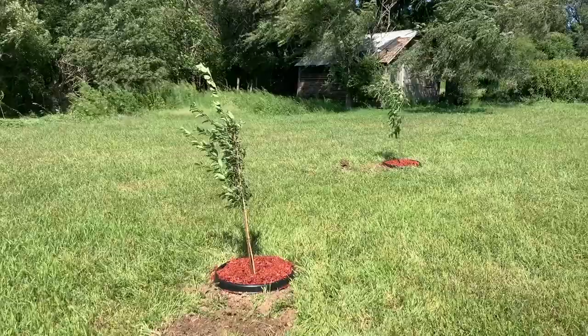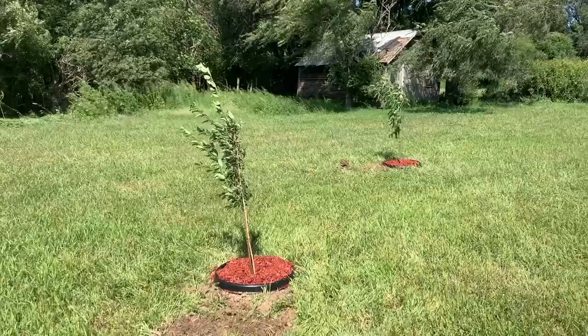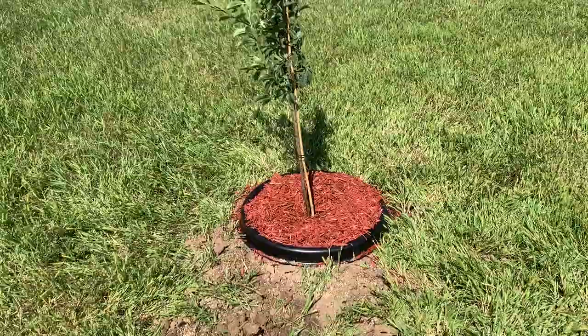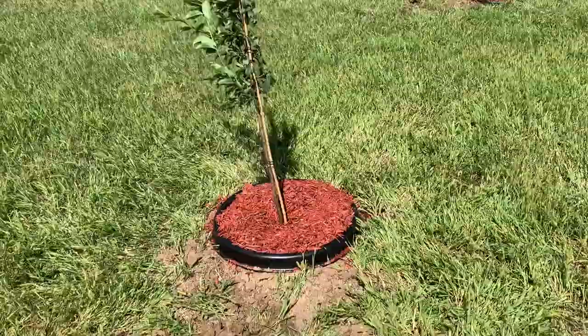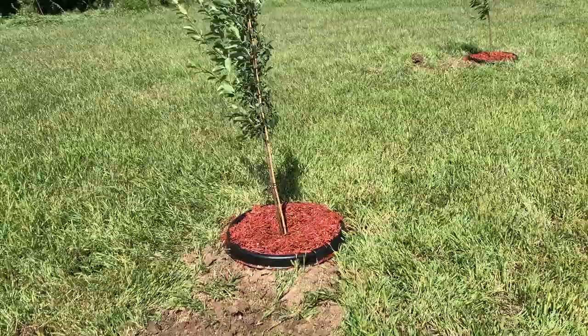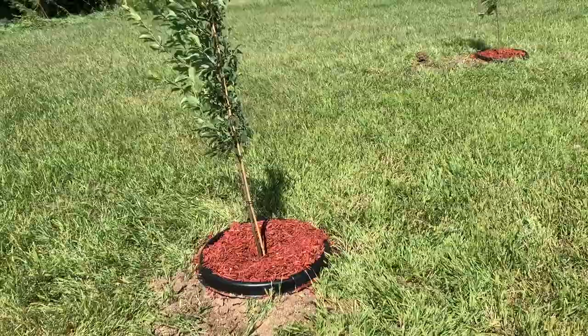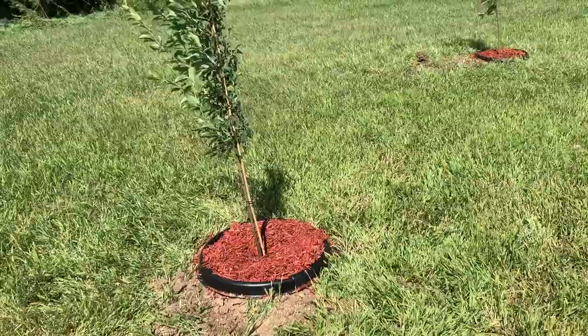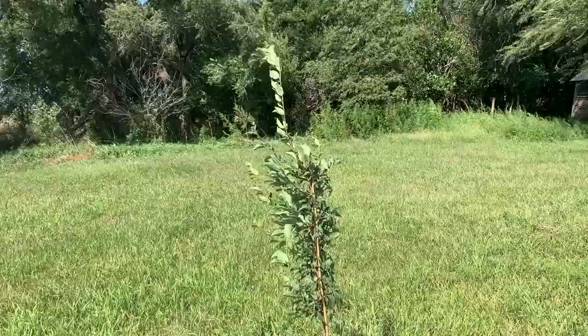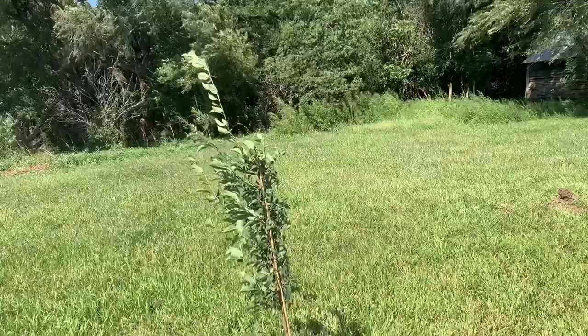We've got our two new trees planted and we put on the plastic rings we've had for a while. They hold the mulch and hopefully do a better job of keeping weeds away from the trunk. One concern is the mulch getting right around the trunk — I worry a little about the trunks rotting. My understanding is you don't want to bury the trunks in mulch. This is the plum — we planted it here because the wild plum is about 40 feet to the north. Plums are supposed to have at least two for pollination, so that'll be our best bet.